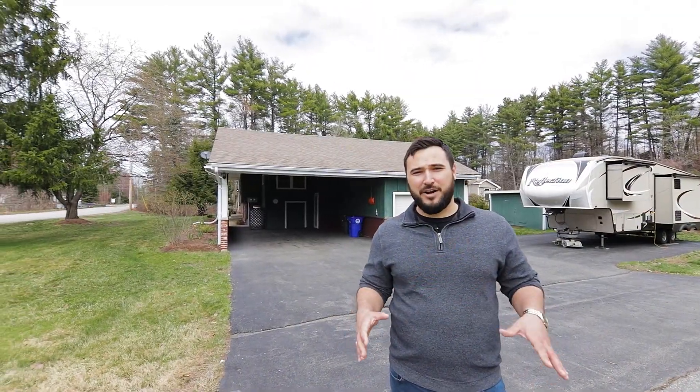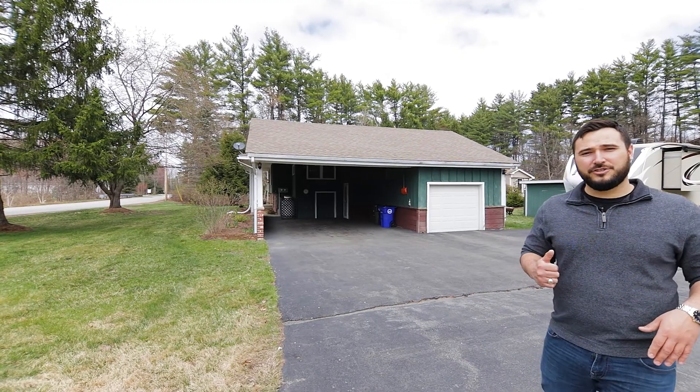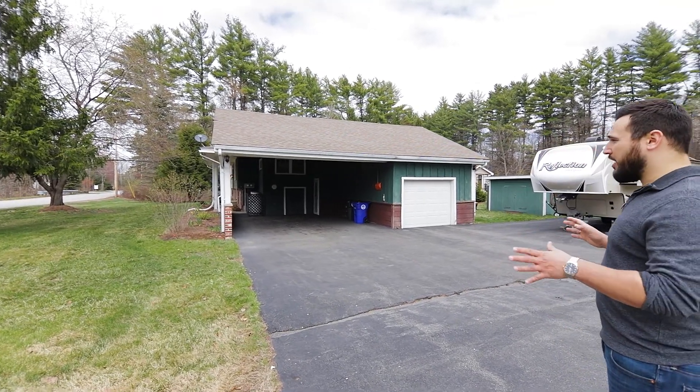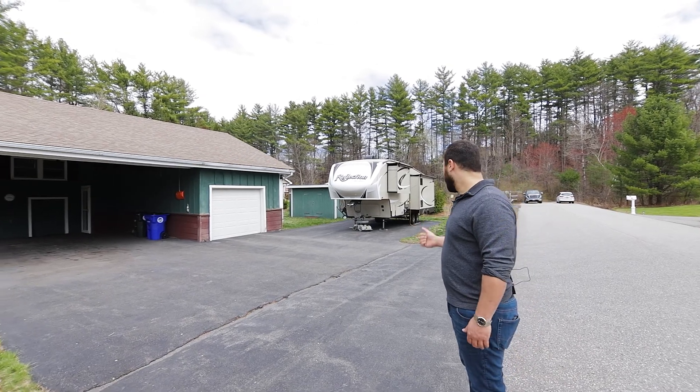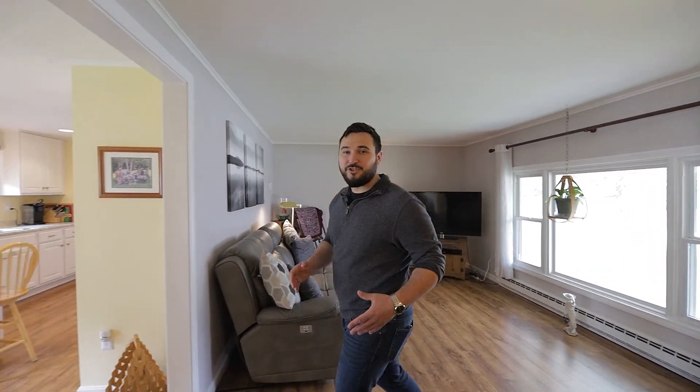The home features plenty of parking including a one-car garage, massive two-car carport, and additional parking off of the main driveway. This beautifully remodeled home features brand new flooring throughout and an open concept dining, kitchen, and living area.